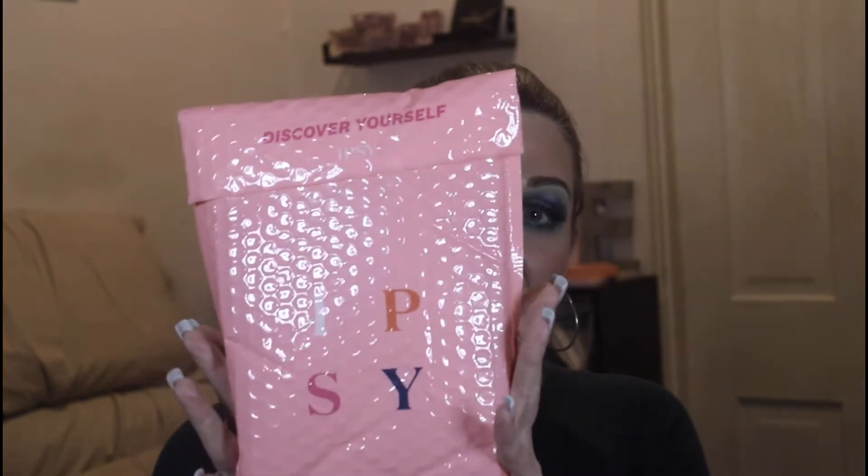Hey, what's up, my name is Beth and this is Star Makeup. Today I am going to open my Ipsy glam bag with you guys. I don't know what happened this month but it took forever for it to ship, so normally I would have had this video up by now. Okay, so let's see.